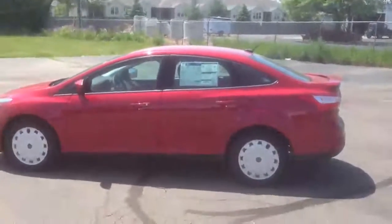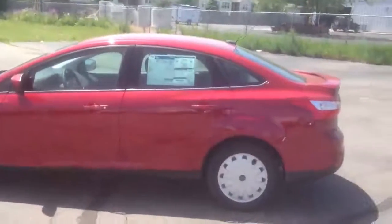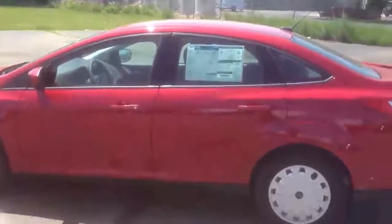Hi everyone, this is John Olson here at Cole Ford Lincoln in Coldwater, Michigan. Today I want to show you a little bit about this 2012 Ford Focus.